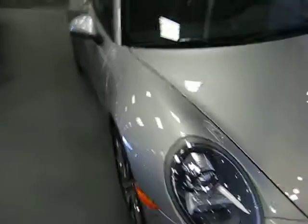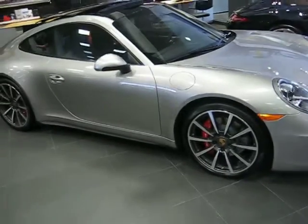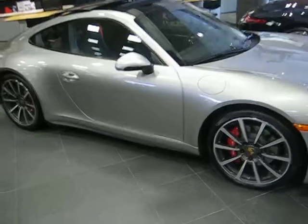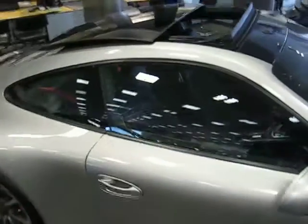The car is one of my personal favorites, the Carrera 4S. Notice the red brake calipers there and the 20 inch Carrera wheels. I'm going to walk you up to the sunroof.